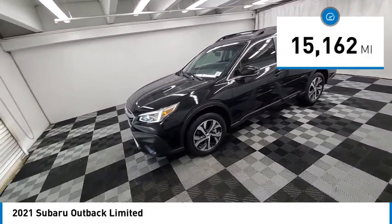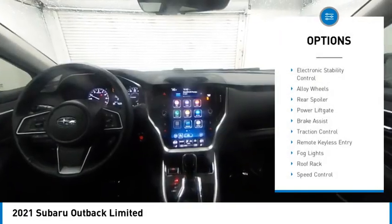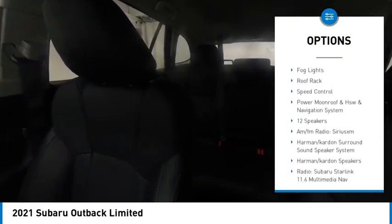This vehicle has less than 20,000 miles. Here are some of this vehicle's great options: electronic stability control, alloy wheels, rear spoiler, power lift gate.